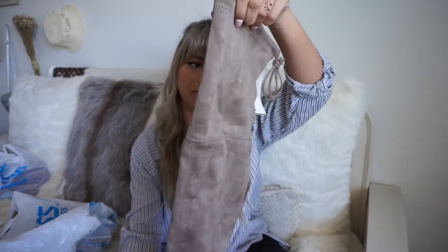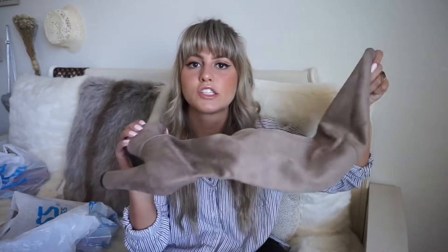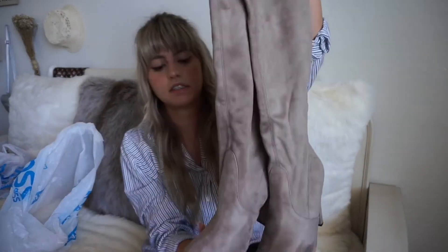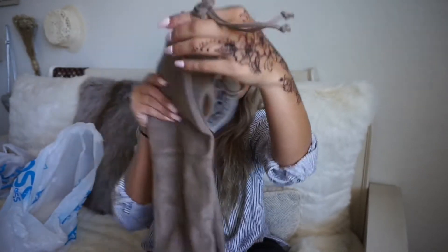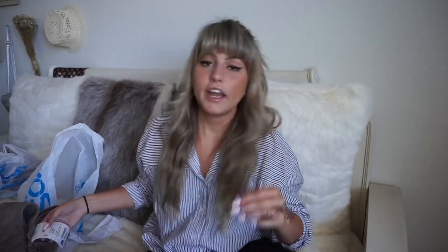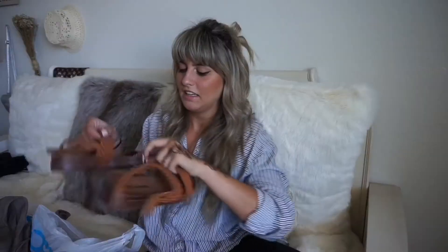I also found these thigh-high Steve Madden boots at Ross. Thigh-high boots are always super on trend and really flattering. I love this gray taupe suede color. They cinch so they don't fall down your leg, which is super important. You can tie them as tightly as you want. I got those for $24.99.